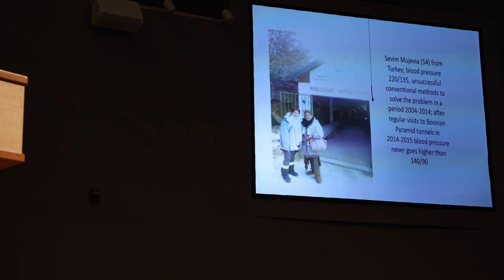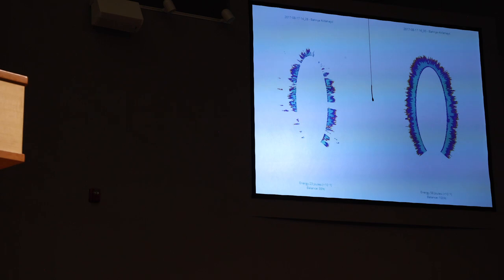A woman from Turkey used to have very high blood pressure reaching 220 over 135 — with terrible migraines. For the last six or seven years, she has been coming to the Bosnian Pyramid Tunnels twice a year, and her blood pressure never goes higher than 140 over 90. We also measured auric fields using technology developed by Russian scientist Professor Korotkov. Before entering the tunnels, a person showed discontinuities in their bioenergy field due to stress, with energy level of 23 joules and balance of 89%. After one hour in the tunnels, the auric field became beautiful — energy went from 23 to 58 joules, balance from 89 to 100%.